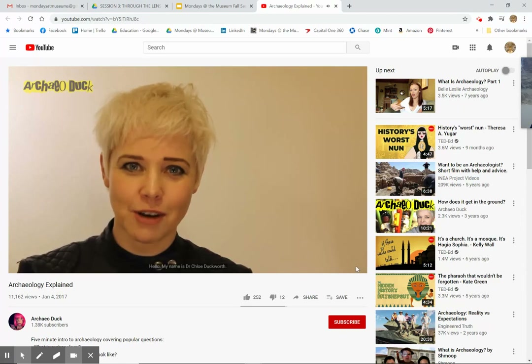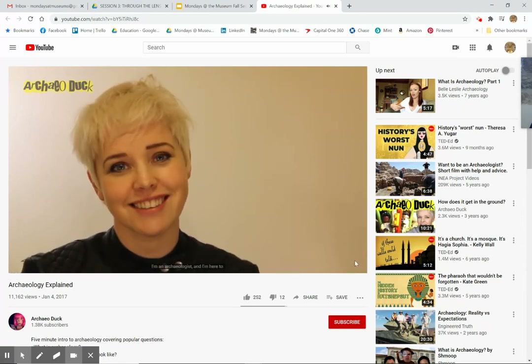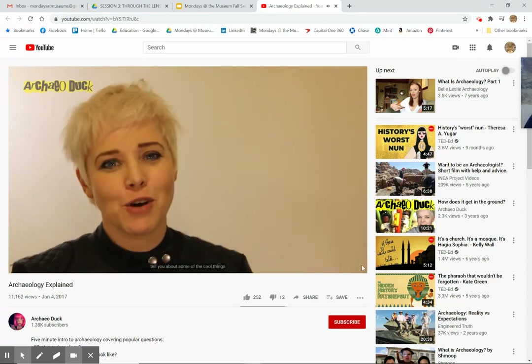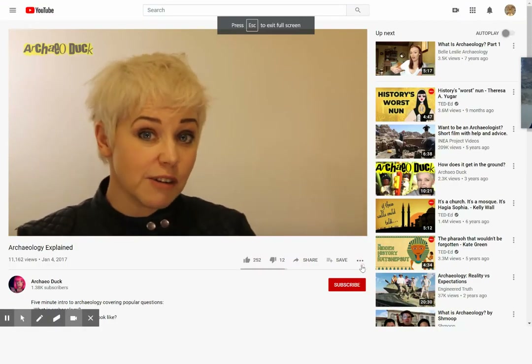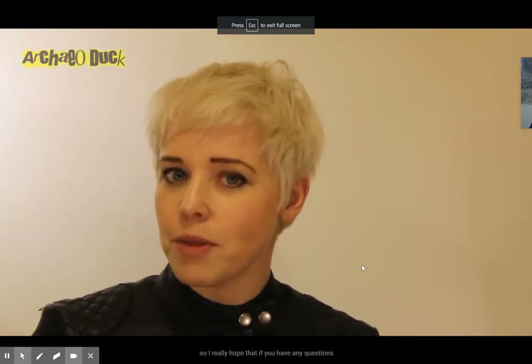My name is Dr. Chloe Duckworth. I'm an archaeologist and I'm here to tell you about some of the cool things that archaeologists do. This is going to be one in a whole series of video blogs, so if you have any questions about something I say today or about anything else to do with archaeology, leave it in the comments below.